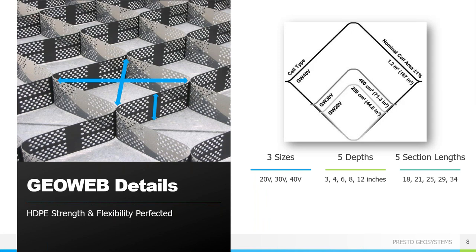The GeoWeb system consists of two main attributes: cell size and cell depth. The cells come in three diameters: the small cell, 20V, with each opening being about 8 by 9 inches; the mid-sized cell, 30V, with about an 11 by 12 inch opening; and the large cell, 40V, with an 18 by 20 inch opening. Each cell size can come in 3, 4, 6, 8, and 12 inch depths. The cell aperture and height are selected following an evaluation of project-specific needs and site conditions. Our engineers will always recommend the lowest cost combination of cell size and cell depth that will still be successful for your project.